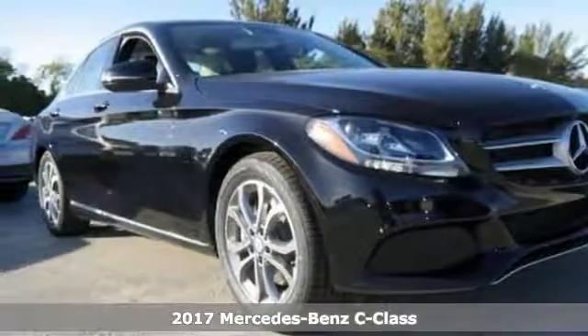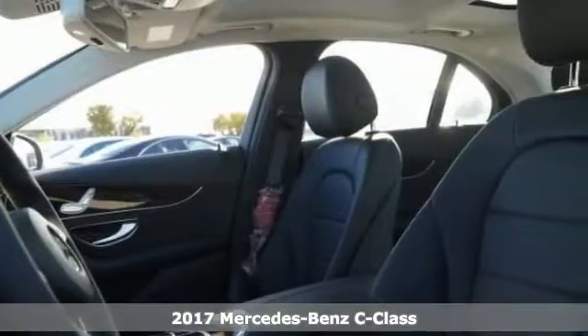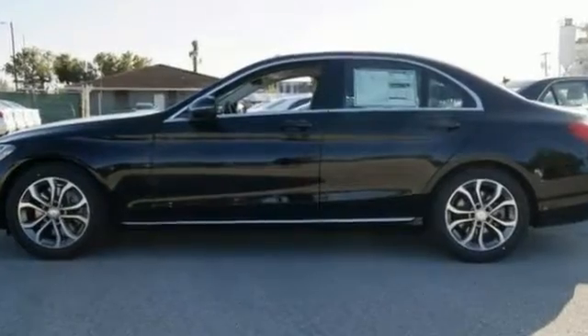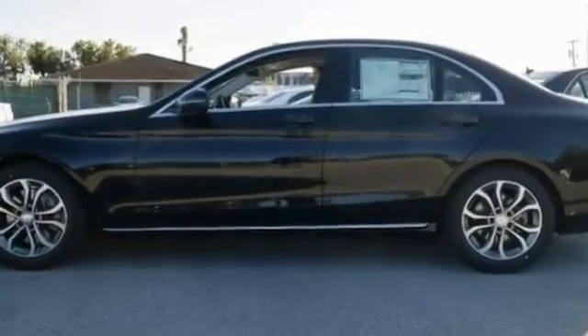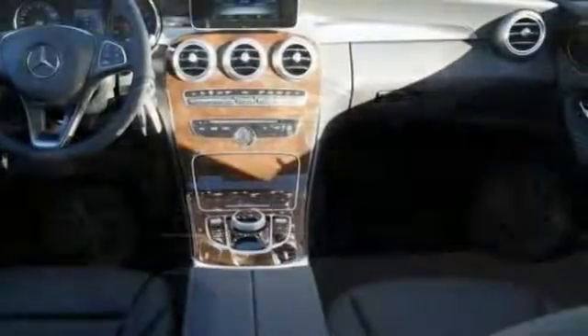Picture yourself behind the wheel of this superb-looking 2017 Mercedes-Benz C300 and just imagine the possibilities. Features include a backup camera, Bluetooth and climate control. It also comes with keyless start, rain-sensing wipers, moonroof, multifunction steering wheel and more.